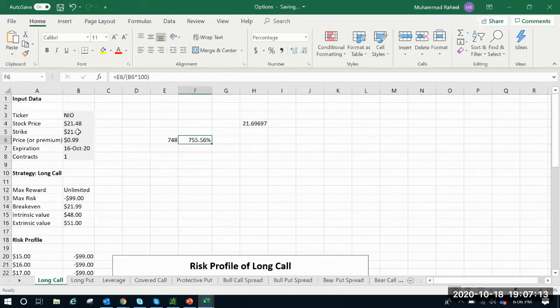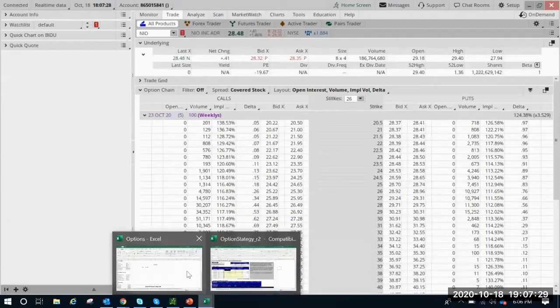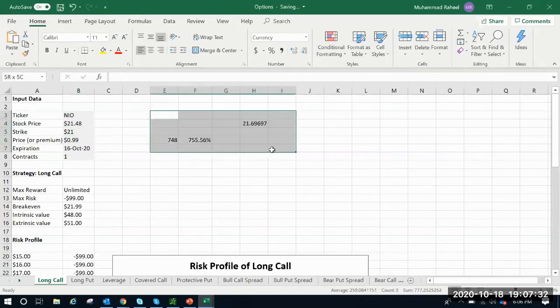So this is just about the leverage — holding $2,148 worth of stock for just $99, about 22 times leverage, which resulted in a 755% gain. The flip side: if NEO dropped below $21, all that $99 would be gone — intrinsic and extrinsic both gone. So this is an example of how you can make more than 100% return, but the maximum you can really lose is that 100%.